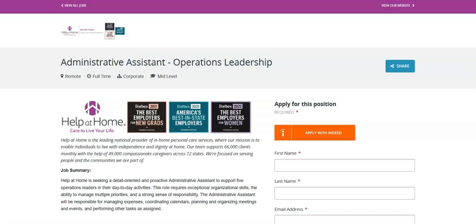Regarding the required skills and abilities for this job, you must have proven experience as an administrative assistant or in a similar role. You must have excellent organizational and multi-tasking abilities. You must have strong written and verbal communication skills. You must have proficiency in the Microsoft Office suite — Word, Excel, PowerPoint, and Outlook.